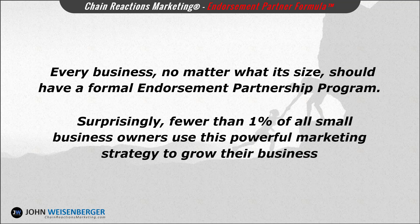Surprisingly, fewer than 1% of all small business owners use this powerful marketing strategy to grow their business. The other 99% are not using it because they either think it's too hard, or they simply don't know how powerful it is.